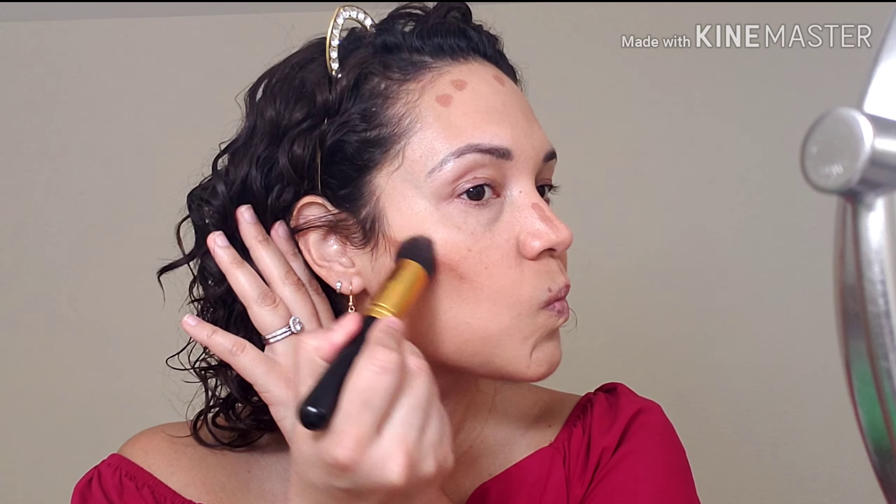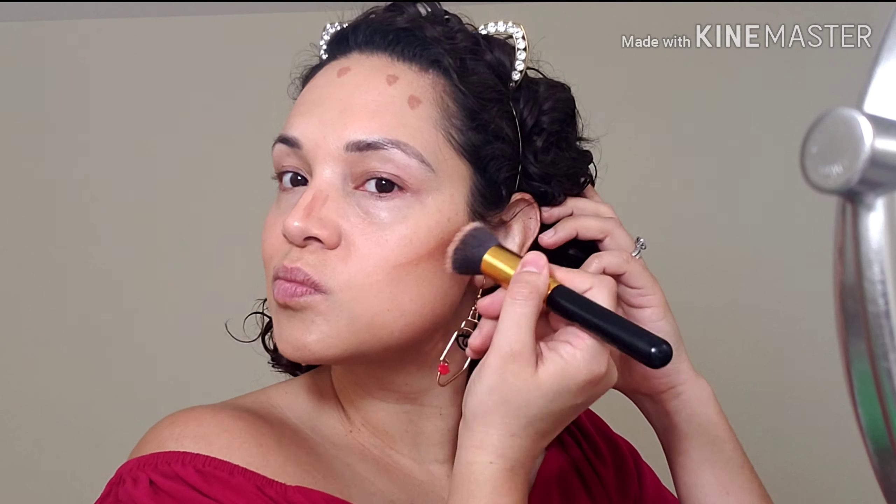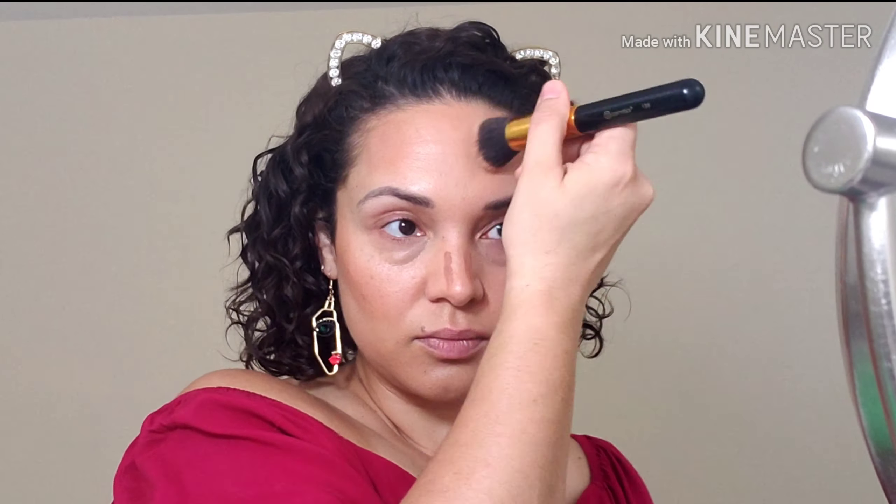I'm going to use UN5 as a bronzer and take advantage of this darker shade. You don't need a lot — it's very pigmented and a little goes a long way. I'm grabbing the same foundation brush. Look at how pretty that looks — I honestly love it.